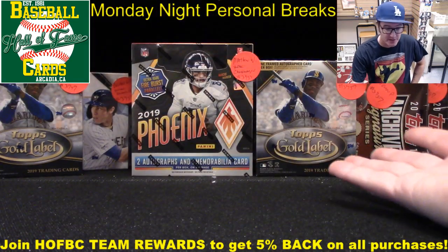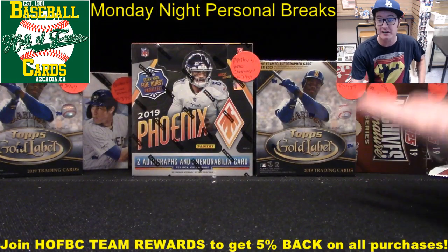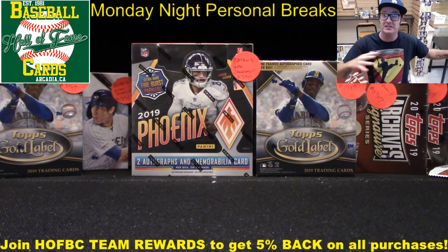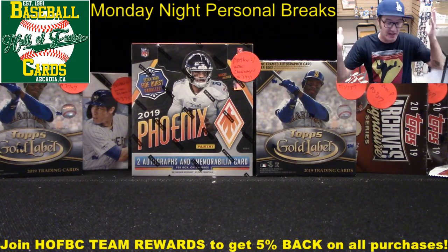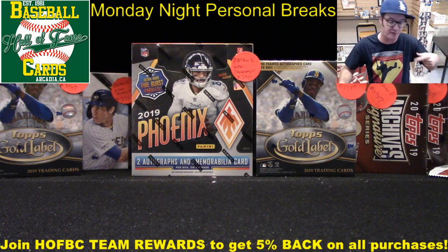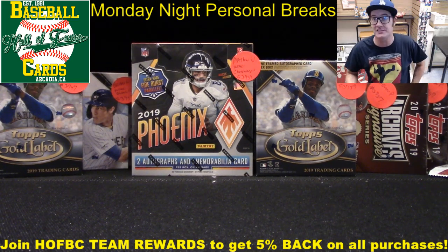We already have products lined up, but what you see on screen is all we've got right now. There's nothing waiting in the wings, so we're going to need you guys to jump in, get some personal break boxes. We'll rip them right now, ship them for free, and you get a chance at that Yaz rookie.